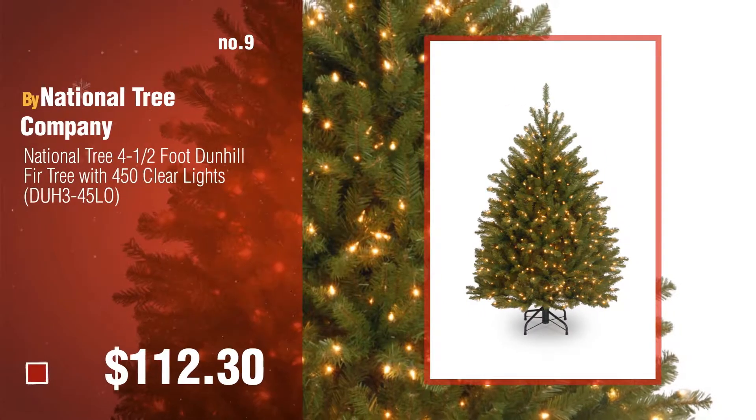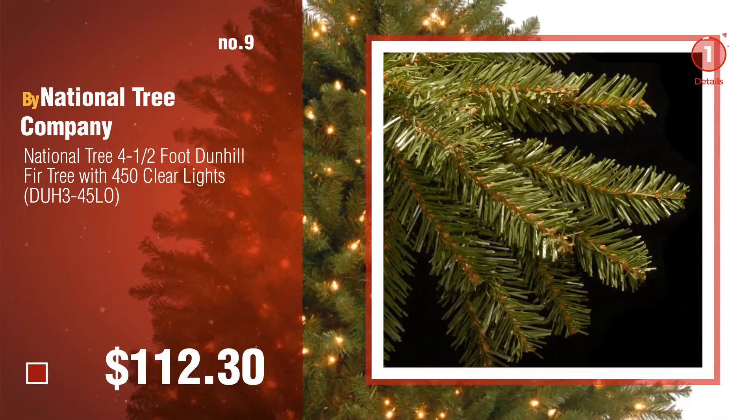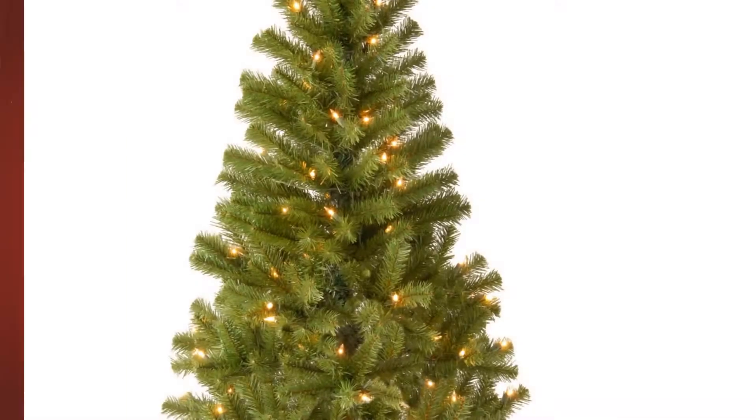Number nine. Discover more three to six feet Christmas trees — ideas and items to explore. Click the description below. Number ten.